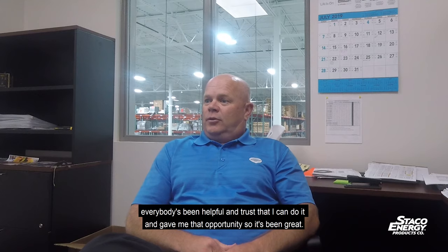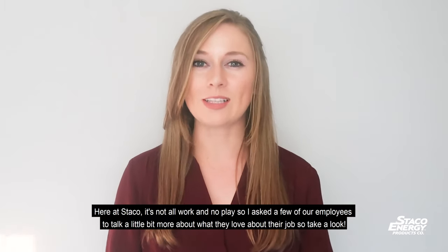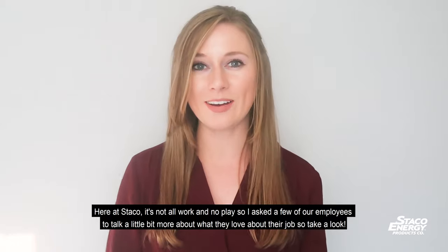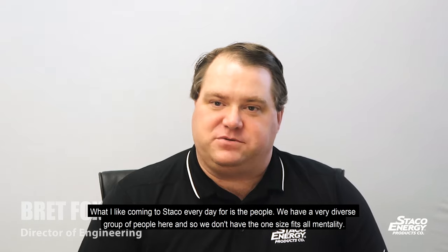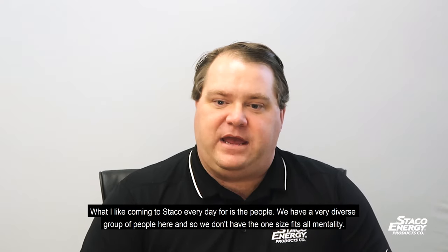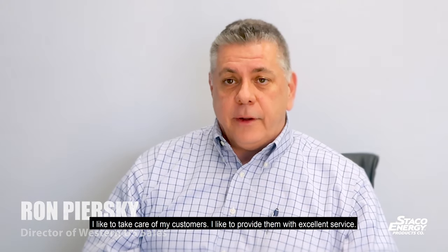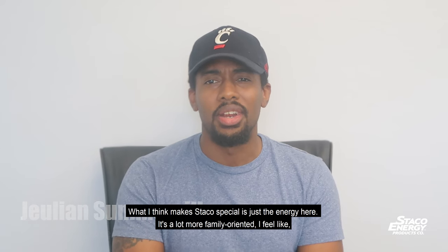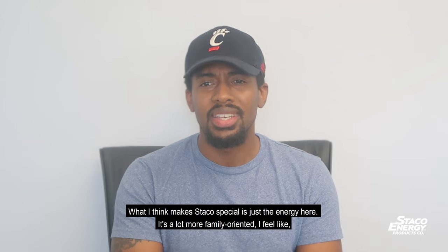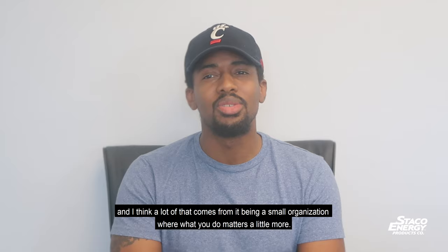Here at Staco it's not all work and no play, so I asked a few of our employees to talk about what they love about their job. What I like about coming to Staco every day is the people — we have a very diverse group and we don't have a one-size-fits-all mentality. I like to take care of my customers and provide them with excellent service. What makes Staco special is just the energy here — it's a lot more family-oriented, and I think a lot of that comes from it being a smaller organization where what you do matters.